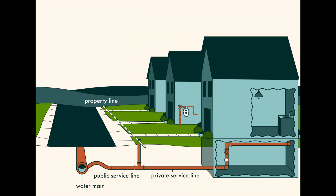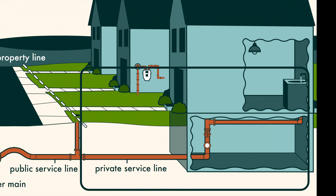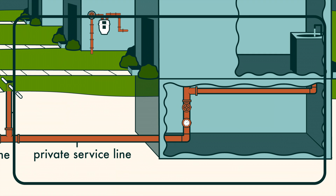While most of these pipes are owned by water utilities, the pipe in between the water main and our faucet is actually the property of the homeowner. Learning about the pipe materials supplying water to your home can help you manage the quality of your water.